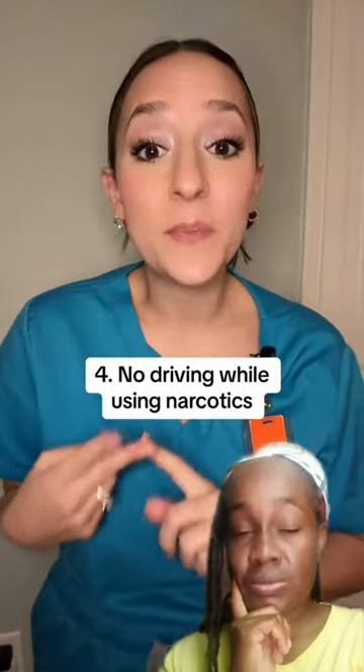Number four: no driving if you're taking narcotics or any heavy pain medication. One common side effect of all narcotics is drowsiness. Everybody reacts differently to medication, but we do not want you driving a car if you're drowsy from pain medication — in addition to being sleep deprived because you just had a baby you're now taking care of 24/7.